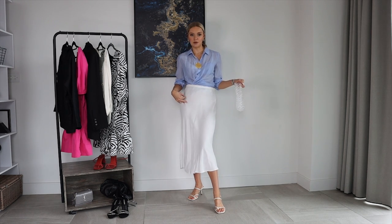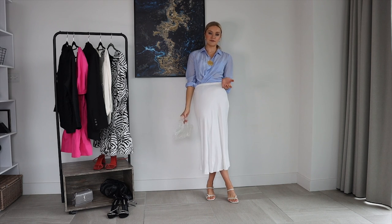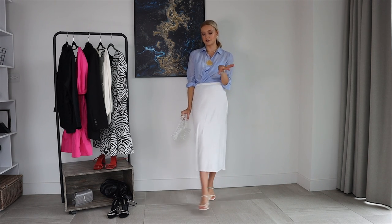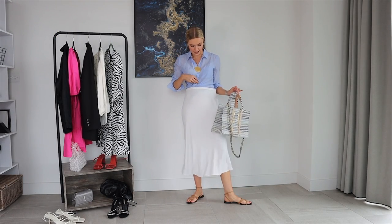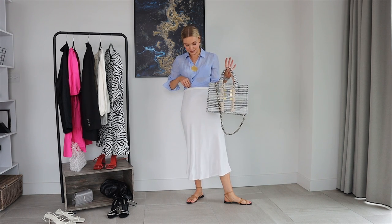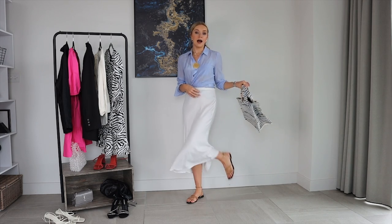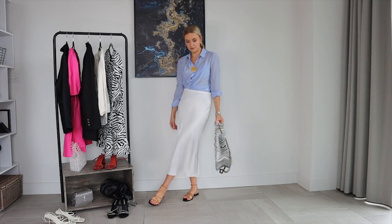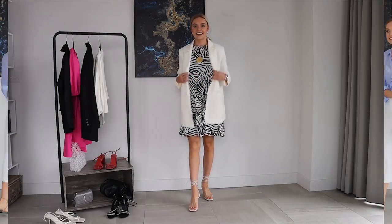That easy, breezy tan belt would go really well with this. The look can definitely be altered — pop a blazer on for nighttime, or swap the bag for a basket bag for daytime. Let me show that transition: I've swapped in this basket bag and some tan Mango sandals, which go so nicely with the blues and whites of the skirt. This is a really cute daytime lunch vibe, easy to transition from day to evening.